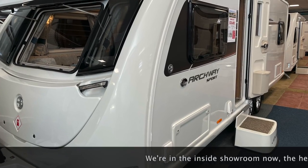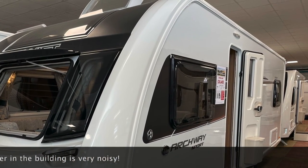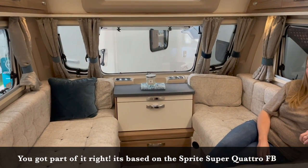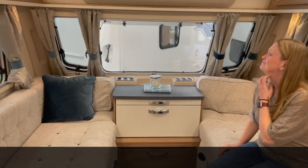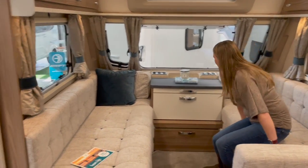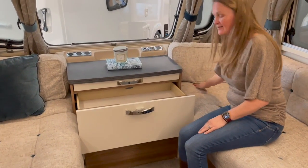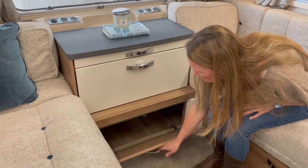This is the Swift Archway Sport Coldica, eight-foot-wide — a dealer special model, but essentially the same as the Swift Super Quattro FB. In the lounge area there's a big drawer with a lot of storage — a drawer within a drawer — and a little cubby at the bottom, which is clearly a shoe cupboard.